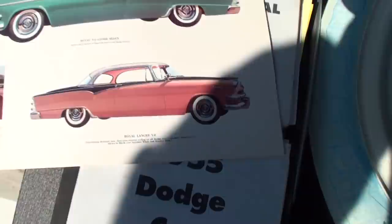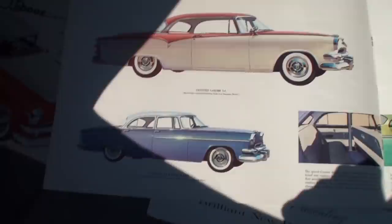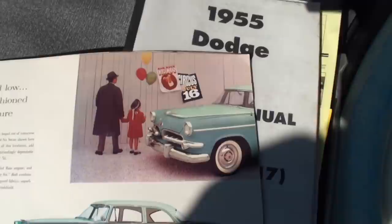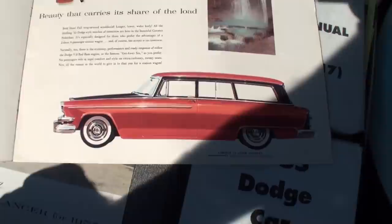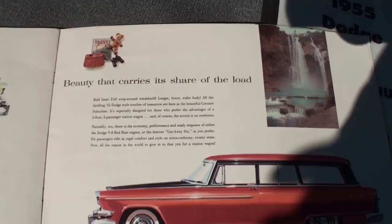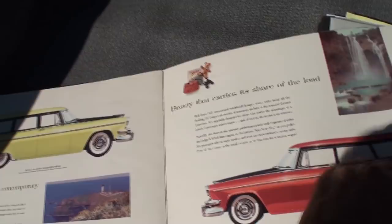This is so much of the fun with '50s brochures — there's the tri-tone car on the bottom: white roof, black, and rose on the bottom. The '50s look at that yellow interior with the green car — Chevy did it too. The brochure mentions 'The Waterfall of Beauty' and 'Carries Its Sure of the Load.' There's your Super Red Ram engine highlighted in the specifications.